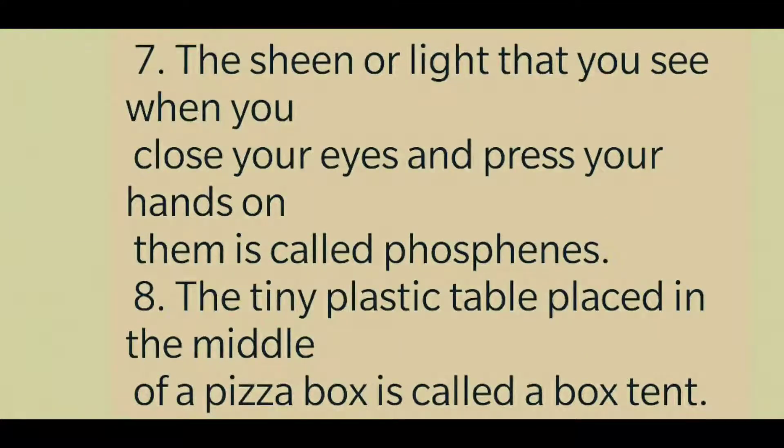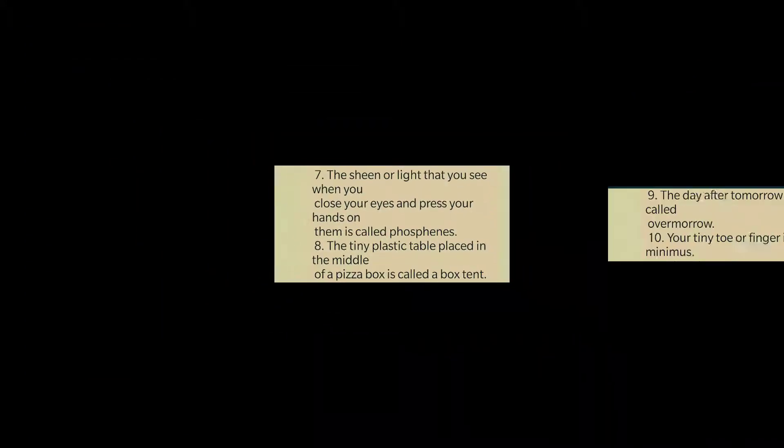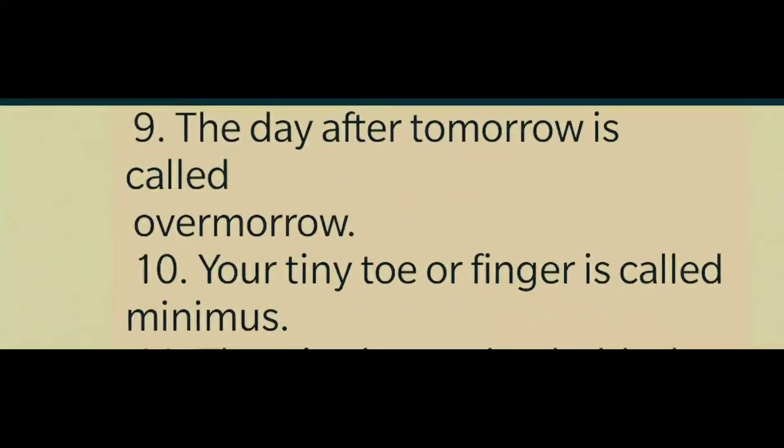The shining light that you see when you close your eyes and press your hands on them is called phosphenes. The tiny plastic table placed in the middle of a pizza box is called a box tent. The day after tomorrow is called overmorrow. The tiny toe or finger is called minimus.